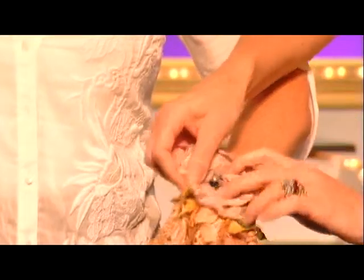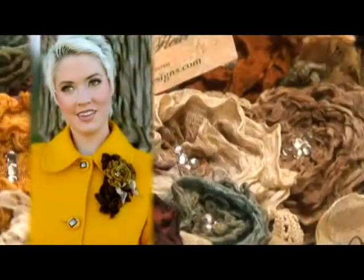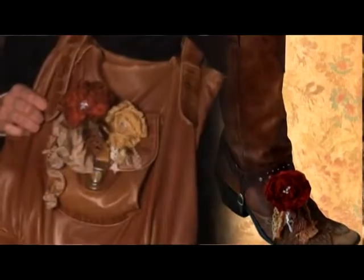Wrist corsage. Adorn your hair, hat, jacket, shoes, belt, boots, purse, headband, or any way you can imagine.